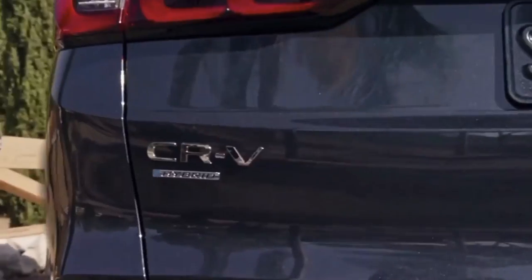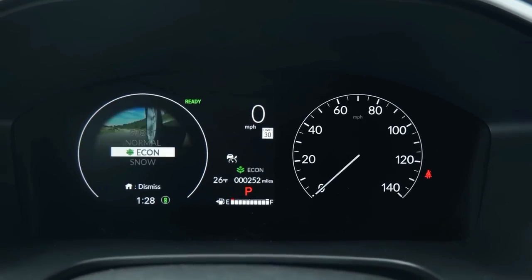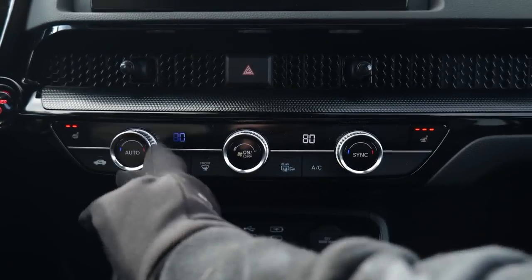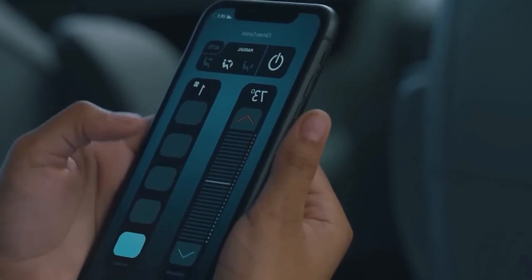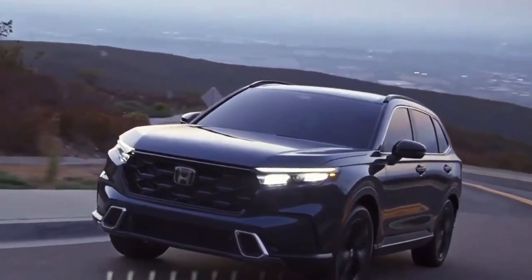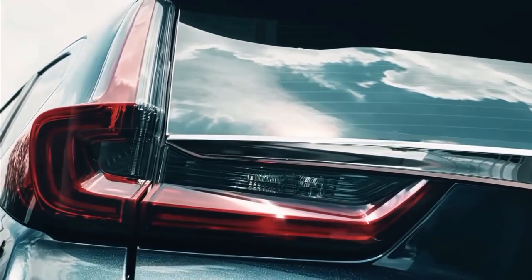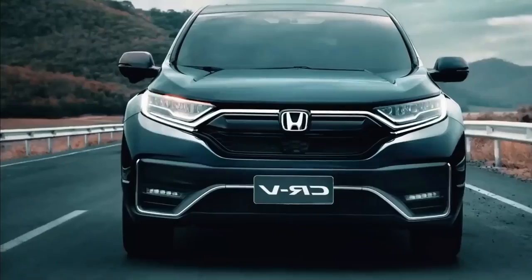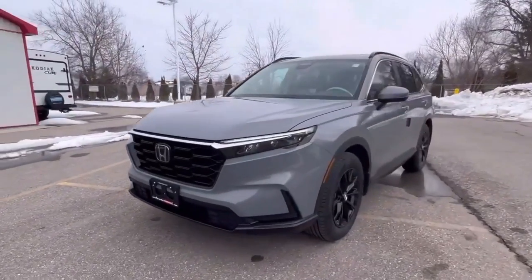In an era where everything is interconnected, the 2024 Honda CR-V understands the importance of staying connected. It boasts enhanced connectivity features, including an onboard Wi-Fi hotspot capability that ensures passengers remain online, whether for work or entertainment. The improved HondaLink app allows owners to remotely start their vehicle, check fuel levels, and even schedule service appointments. Honda has also integrated the CR-V into the broader ecosystem of smart devices — through voice assistants like Alexa or Google Assistant, owners can interact with their vehicle remotely, setting internal temperature, checking battery status on hybrid models, or finding the car in a crowded parking lot.